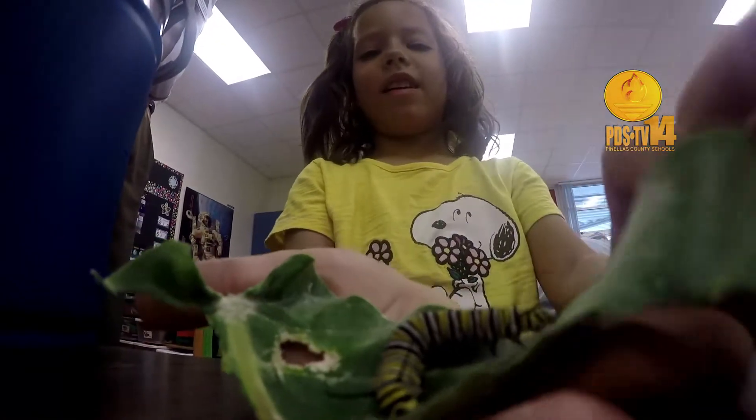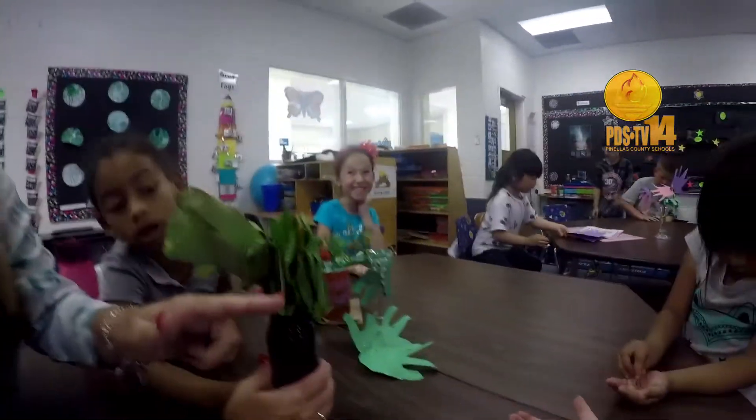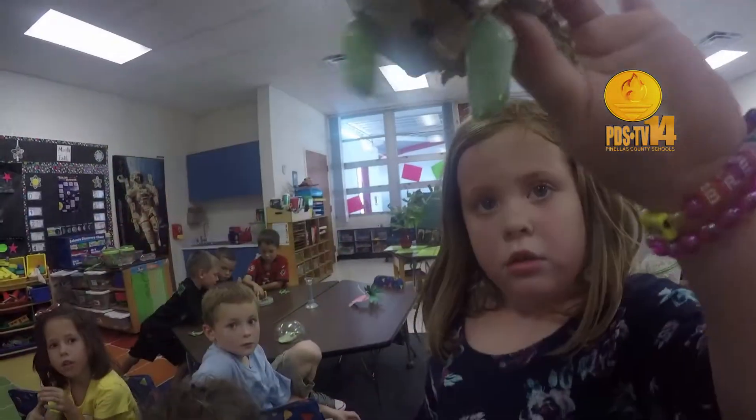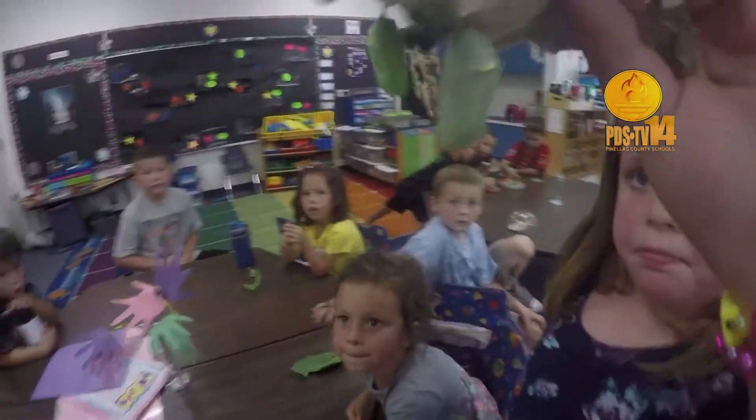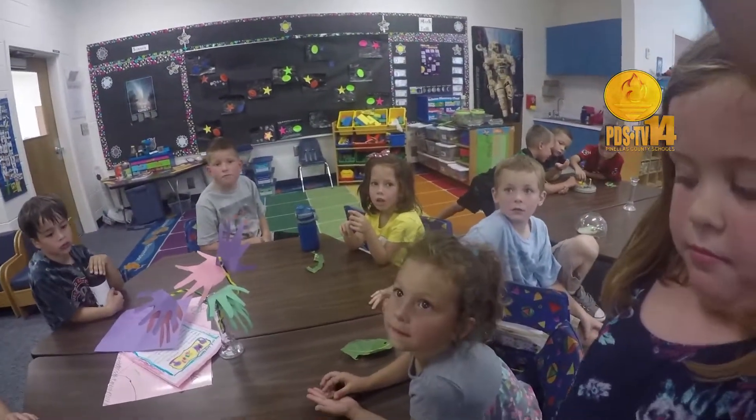Miss Kearney lets us have them open for a center so we can hold them and pet them and see what they do. Their inquiry is very natural. They have a natural way of looking at things unlike us as adults, so this hands-on piece is very important. It brings a lot of nature in for them.